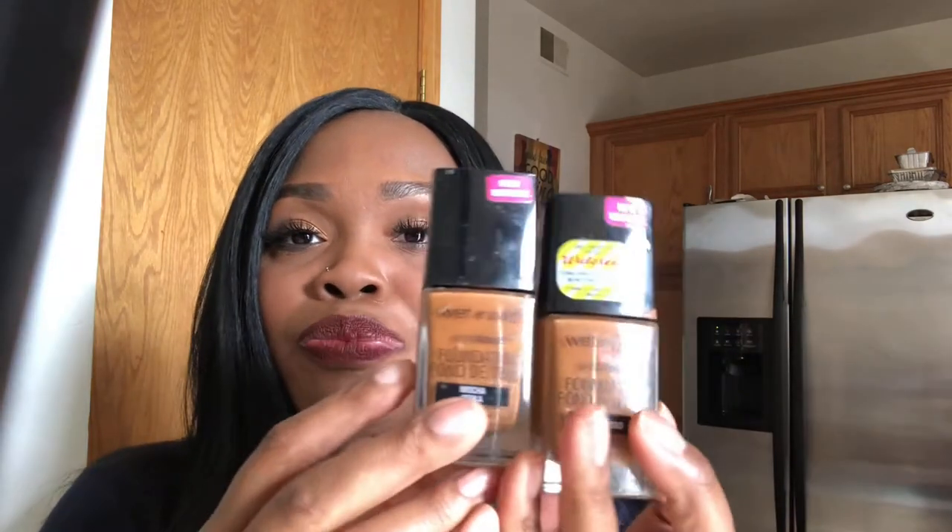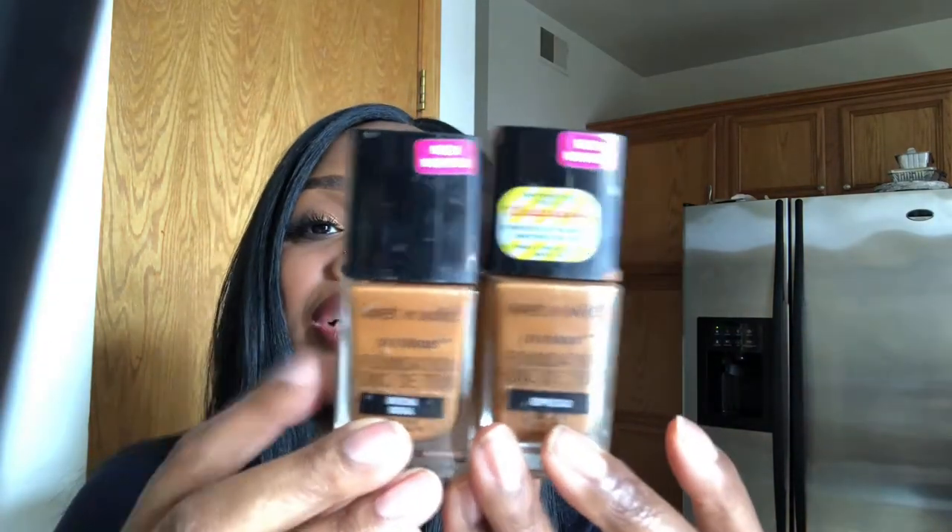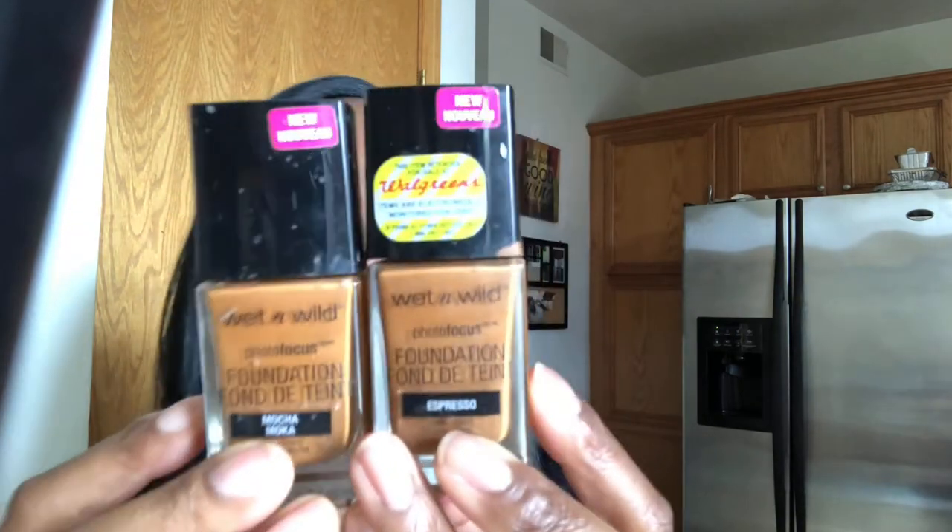This is my Wet n Wild Photo Focus in Mocha. It's a really good foundation — probably the only drugstore one I mess with besides Revlon — but I'm getting rid of this one because it turns me red. It'll go on looking nice, then oxidize and a few hours later you're looking red. I have the Espresso shade, which is funny because it looks more yellow but works better than the Mocha. So Mocha's gone, Espresso is staying.